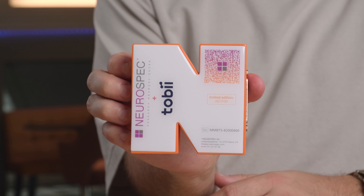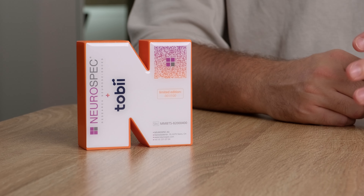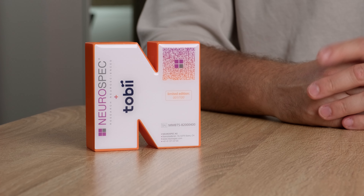For this special occasion, we have created a limited edition MMBTS in a fun Tobii-inspired orange. There are only 100 of these available, so if you want to own an MMBTS in a color that won't be around for long, now's your time to complement your lab and take advantage of the system's sub-millisecond triggering accuracy — currently the fastest system available on the market.